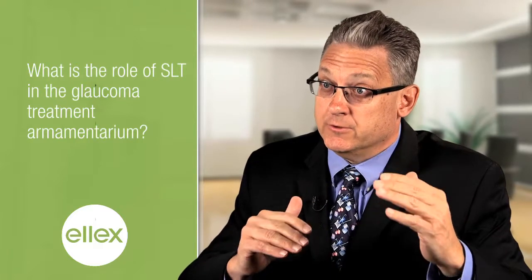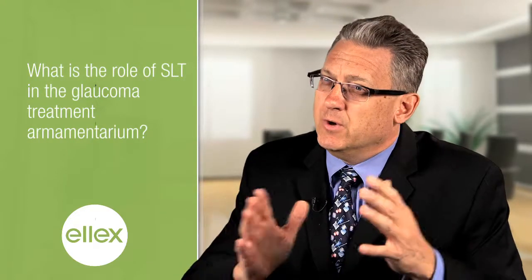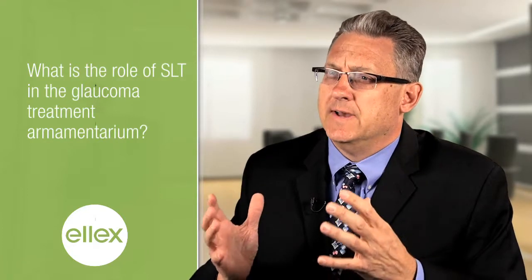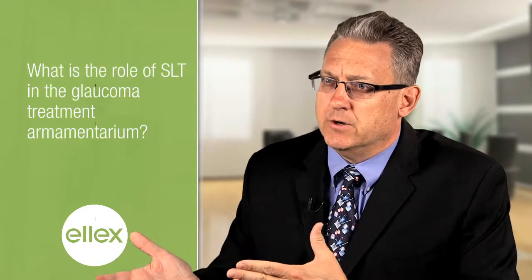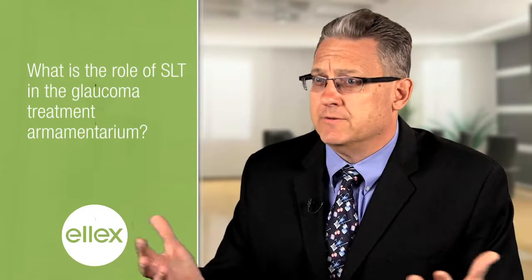SLT can have a role at various stages in managing glaucoma. The impact of SLT is greatest early on when we use it as the first treatment. However, even if patients are on medications or have had filtering surgery, in the right patient SLT can make a difference. The risk-benefit ratio is so favorable that if it doesn't work you can always proceed to other steps, and for certain patients even after filtering surgery it can be considered.